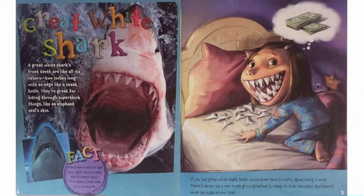Great White Shark. A great white shark's front teeth are like all its others — two inches long with an edge like a steak knife. They're great for biting through super thick things like an elephant seal's skin. Great White Sharks get new teeth about every 100 days. That keeps their bite at its sharpest. If you had great white shark teeth, you'd never have to worry about losing a tooth. There'd always be a new tooth growing behind it, ready to slide into place, and there'd never be a gap in your bite.